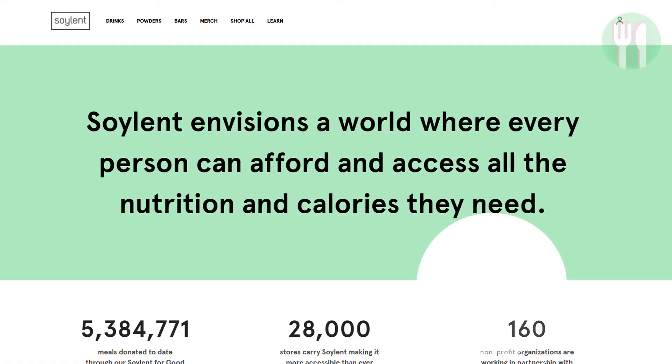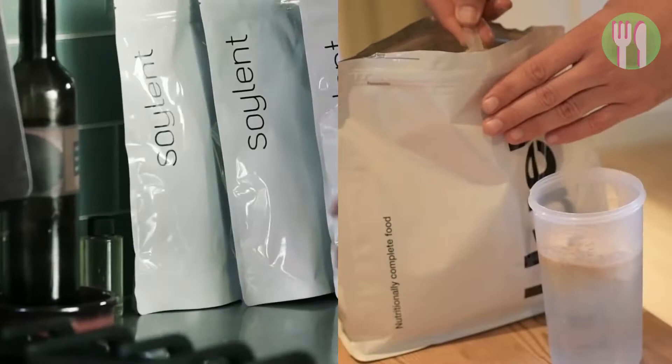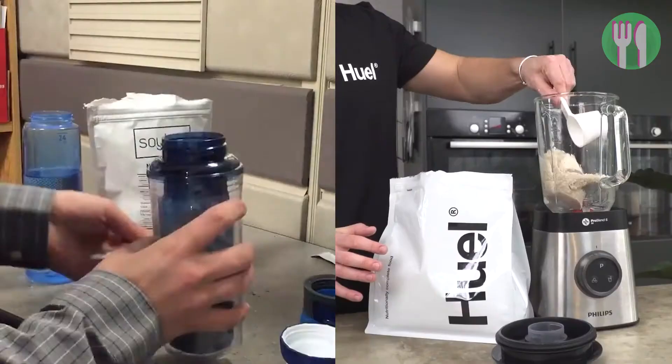In the blue corner, we have Soylent. Its motto is not very different from Huel's. It also promises to deliver nutrient-rich, sustainable and affordable supplements for you. Both claim to offer nutritionally complete, convenient and affordable products that could be a perfect solution for someone looking to get their diet on a healthy track. But let's compare the ingredients, efficacy, benefits and side effects of each and find out which one is worth giving a shot.